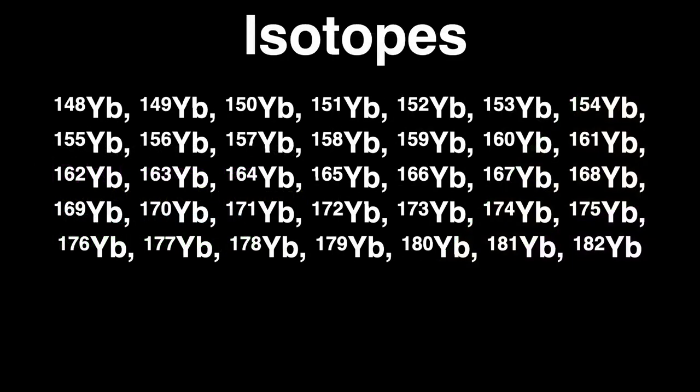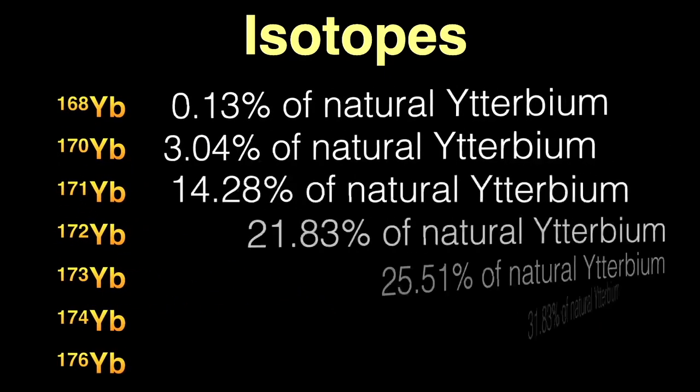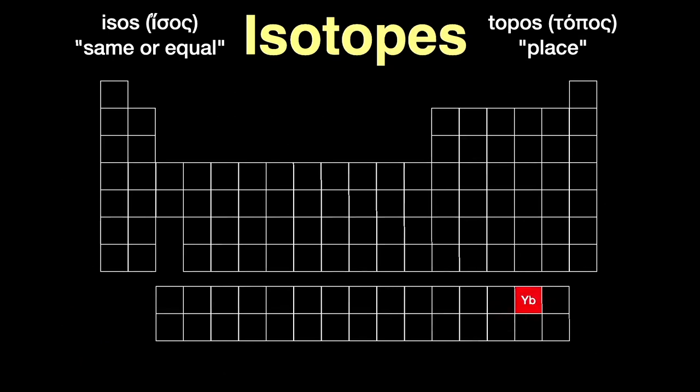Each element has many different forms called isotopes. For each specific element, the number of protons in the nucleus is the same — 70 protons for ytterbium — but there can be different numbers of neutrons. Isotopes are chemically identical to each other but with slightly different weights. The number next to the chemical symbol is the total number of protons and neutrons in the nucleus. There are 35 known isotopes of ytterbium, of which 7 are stable and non-radioactive. The word 'isotope' comes from the Greek isos, meaning 'same or equal,' and topos, meaning 'place,' since all forms of ytterbium occupy the same place in the periodic table.